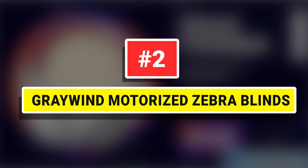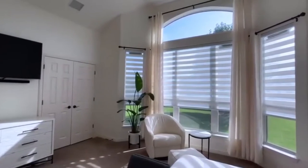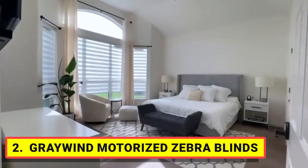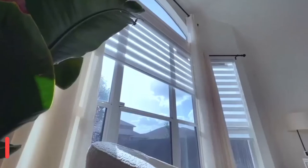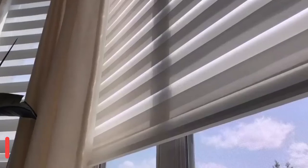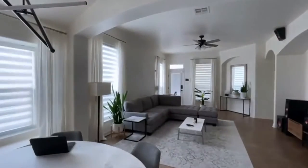Number 2: Graywind Motorized Zebra Blinds. 90% blackout with alternating sheer and 4.5-inch slats combination. Adjust light by slat dislocation and flexibly switch between privacy and light filtering. Ideal indoor window treatments for living room, bedroom, patio sliding door, office, and more.